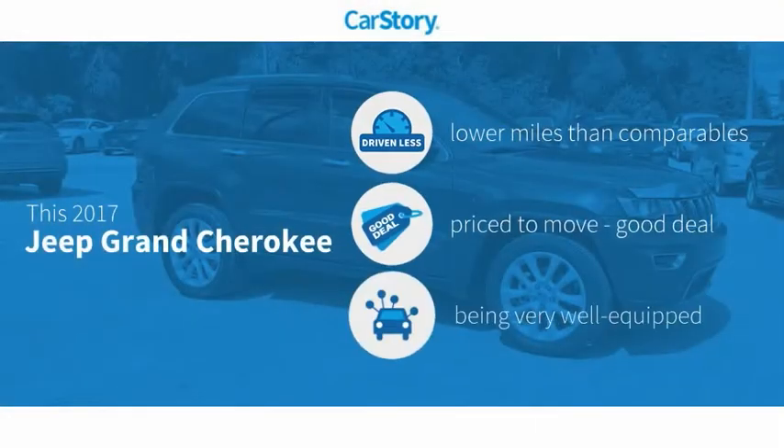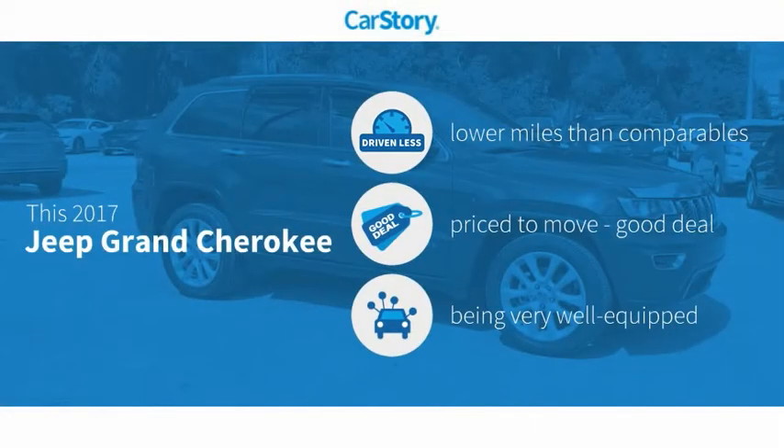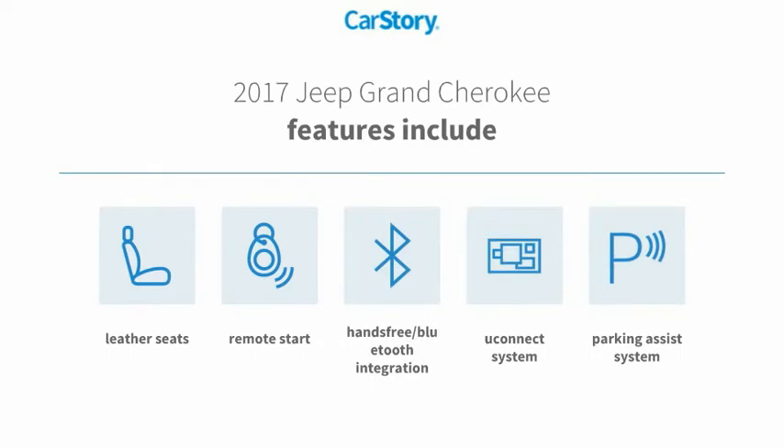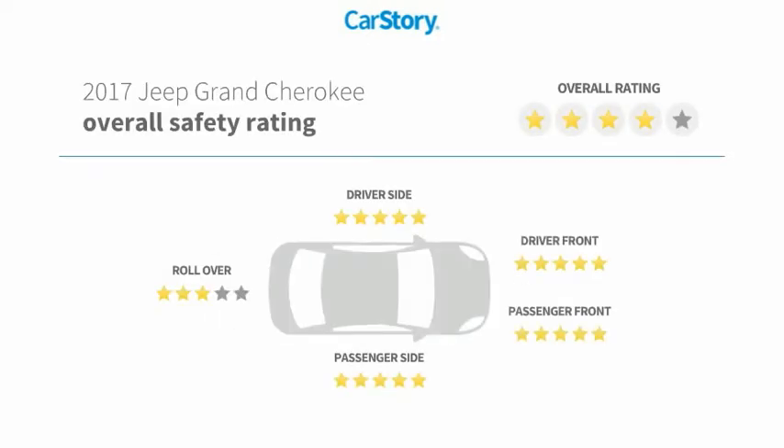CarFax research indicates this vehicle as having lower miles with less wear and tear — a good deal and loaded with features. Features also include parking assist system, remote start, leather seats, UConnect system, and hands-free Bluetooth integration.